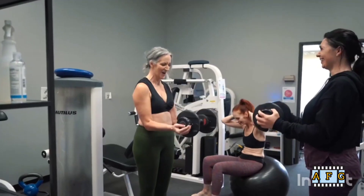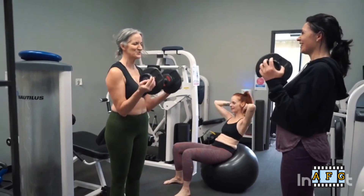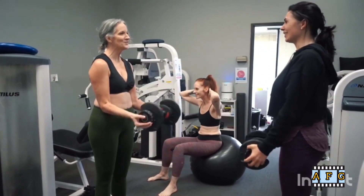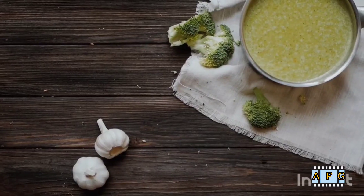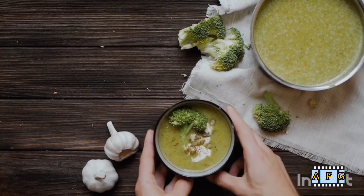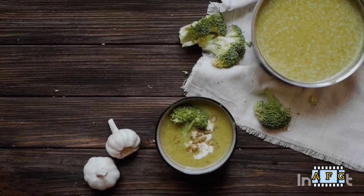9. Use proper lifting techniques. When lifting heavy objects, it's important to use proper lifting techniques to avoid straining your back muscles. Bend your knees and keep your back straight, and avoid twisting your back while lifting.